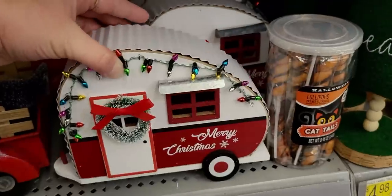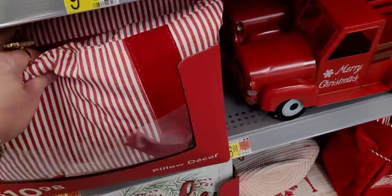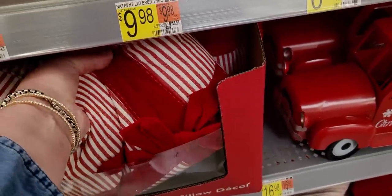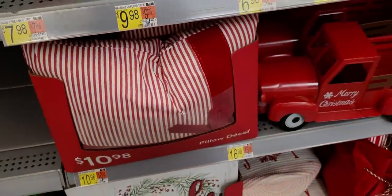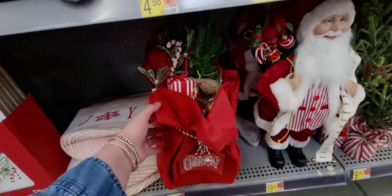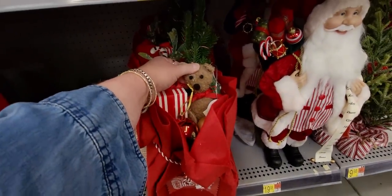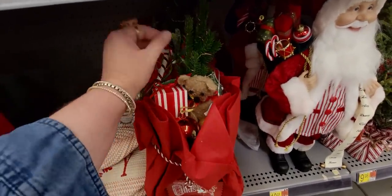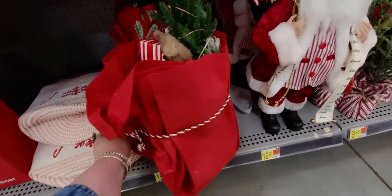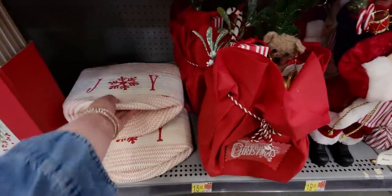Oh, there's a pillow I almost missed - it's got a little ribbon detail like it's wrapped like a gift - $10.98. I'm going to bend back down - this is $15.98 - oh my gosh, it's like Santa's sack with presents, candy canes, ornaments, says Merry Christmas - $15.98, so cute! Then they have this joy container - the bigger one is $9.98 and the smaller one is $7.98.